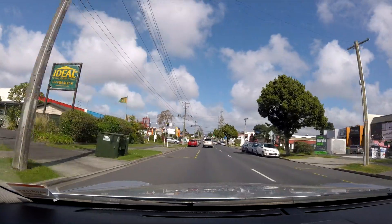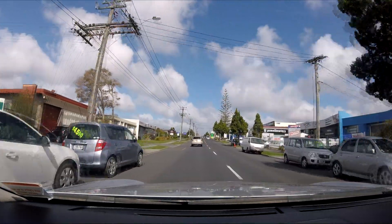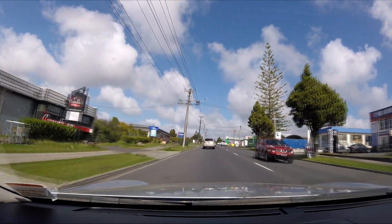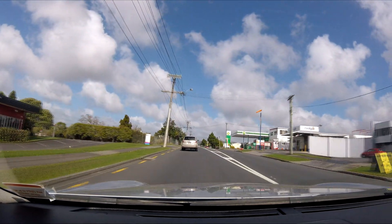It is an automatic and I'm using the drive mode. There's a bit of a lag there. Nice sound. Nice fun car this is.